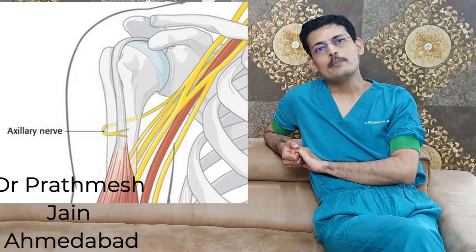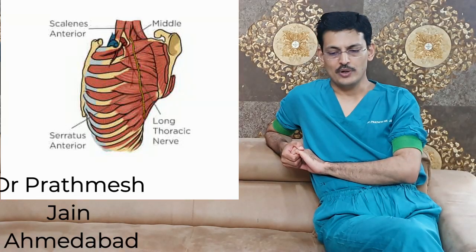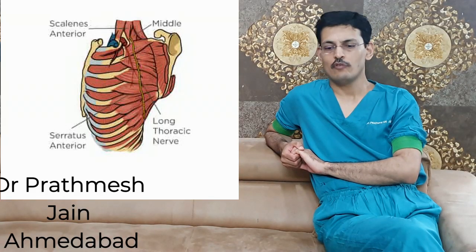The most common muscles involved are the infraspinatus and supraspinatus. Occasionally it may involve the subscapularis, occasionally the deltoid, and very occasionally the serratus anterior due to long thoracic nerve involvement.